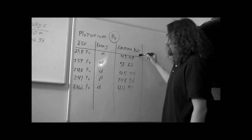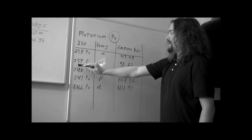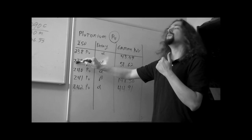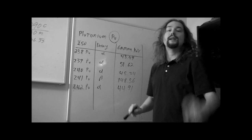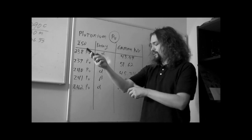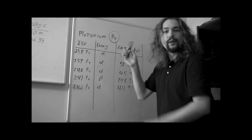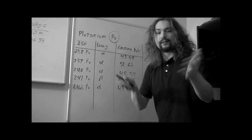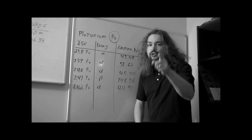Here are the energies of the gamma rays produced by each of those isotopes. Plutonium-239 — the one used to make nuclear weapons and as fuel in nuclear reactors, the really useful one — is made by taking uranium-238, bombarding it with neutrons, producing neptunium-239, which decays into plutonium-239. So you put your Geiger counter near it — the alphas shoot out but can't make it through — but it puts out a 51.62 kilo-electron-volt gamma ray, and you should be able to detect that.